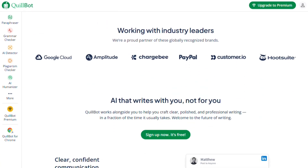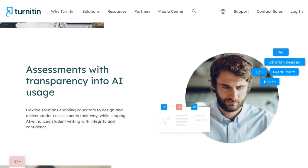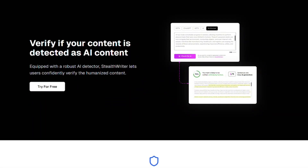Here's my honest take. If you need comprehensive content creation, Hicks AI is worth it. For academic integrity checking, Turnitin is unmatched. Quillbot is perfect for everyday paraphrasing. Stealth Writer — it's a risky game that might not be worth playing.